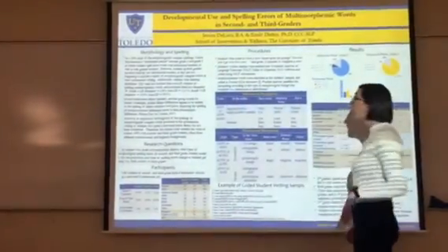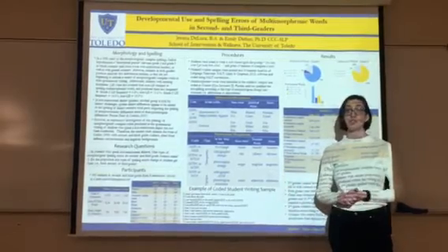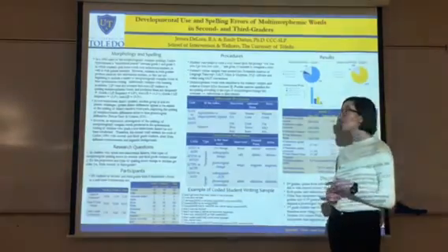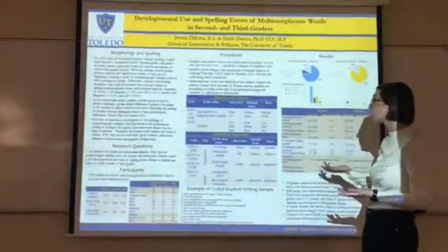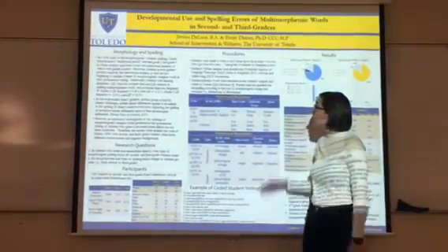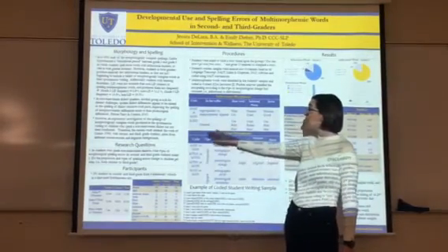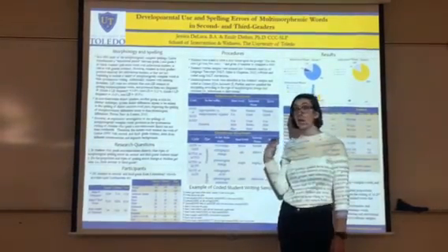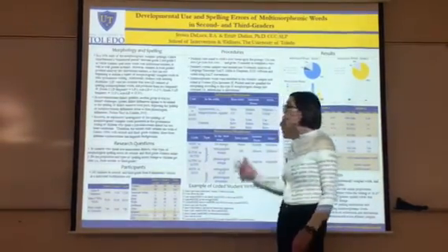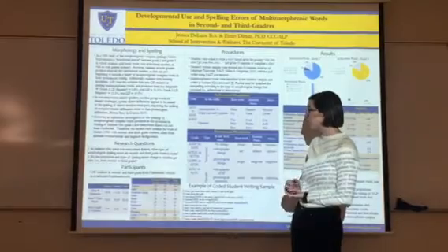For our research study, I used SALT software to analyze and code all 190 students' writing samples. We looked at their correct and incorrect spelling of inflectional and derivational markers. For inflectional morphemes, we have three categories: appropriately applied, inappropriately applied, and omitted. Omitted is really important to note here because most of our students come from a non-standard dialect, and it is more common in non-standard dialects to drop or omit inflectional morphemes.